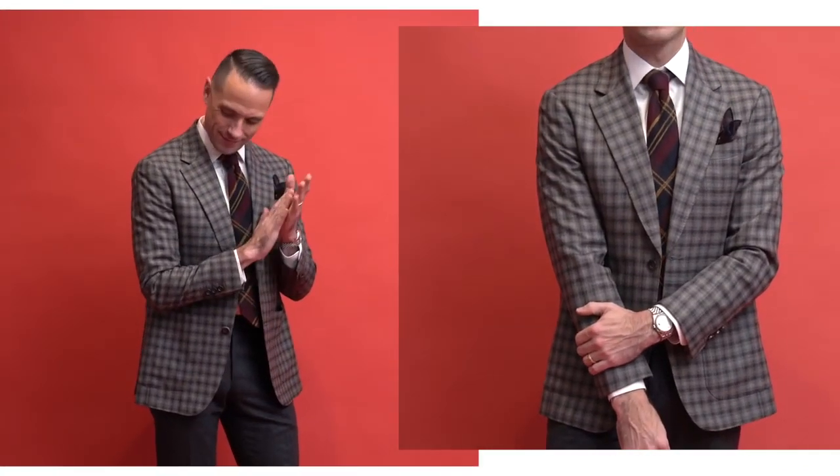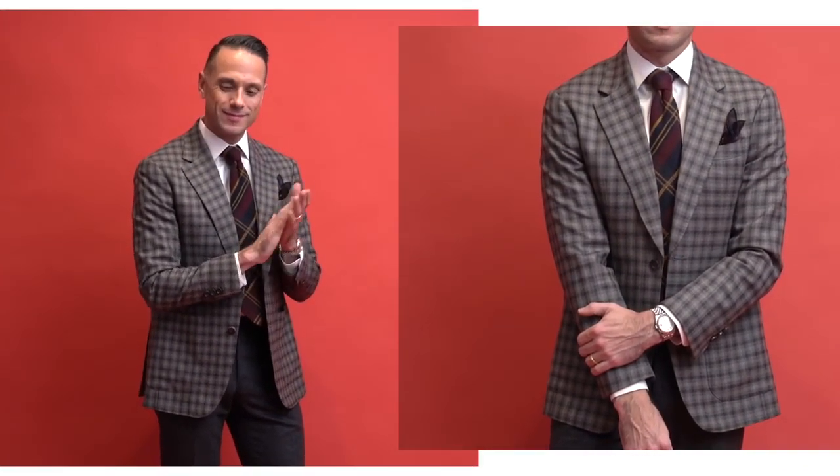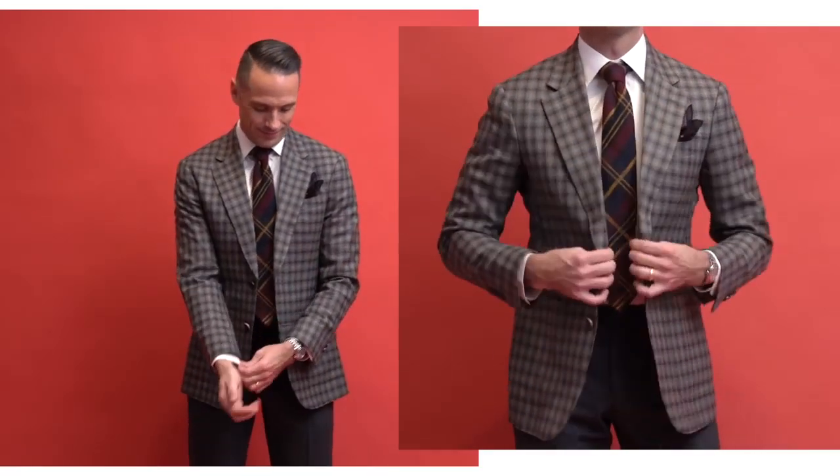This next look is all about the sport coat and, of course, the tartan plaid tie. When I put this look together, I was really thinking of this Mad Men era vibe, where instead of wearing a sweater to a holiday party at someone's house, you would wear a fun blazer.